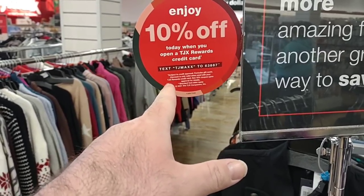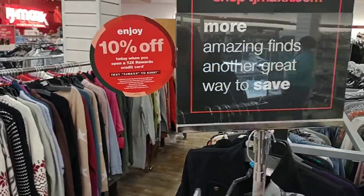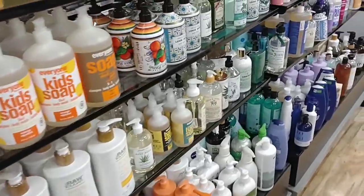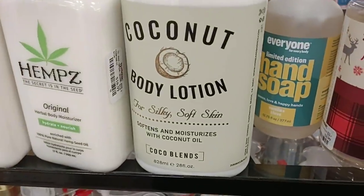They're offering 10% off today when you open a TJX rewards credit card. I don't know if that's something people want to do. This is one of those stores where you just have to kind of look around and see what they have. I feel like they have new stuff here every week. They kind of just throw everything on shelves.